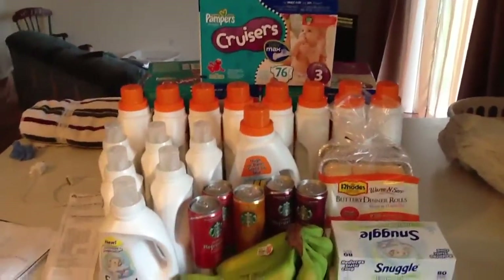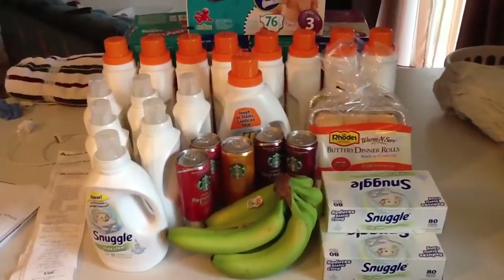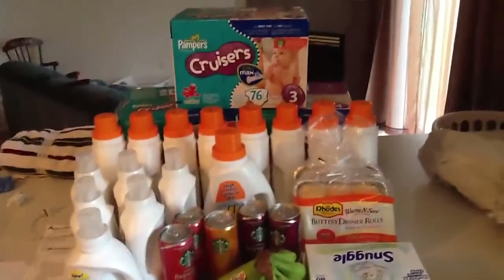Alright, good morning guys. So I went to Albertsons this morning and these are the items I picked up.